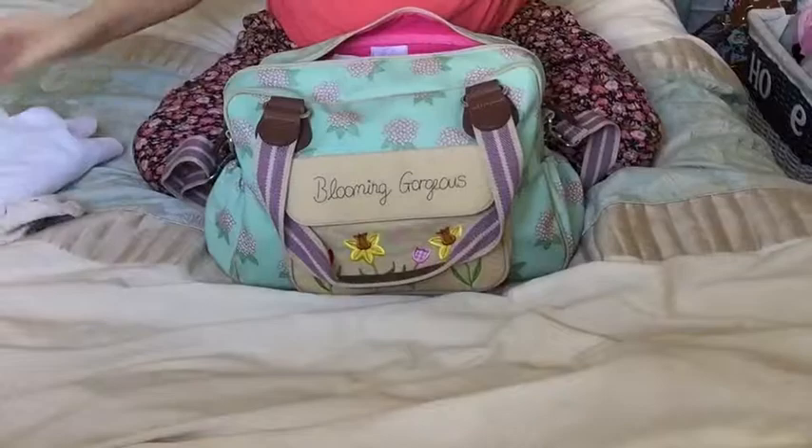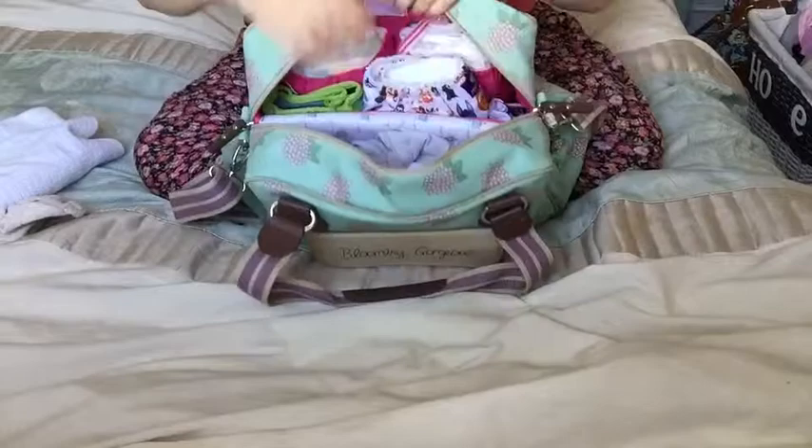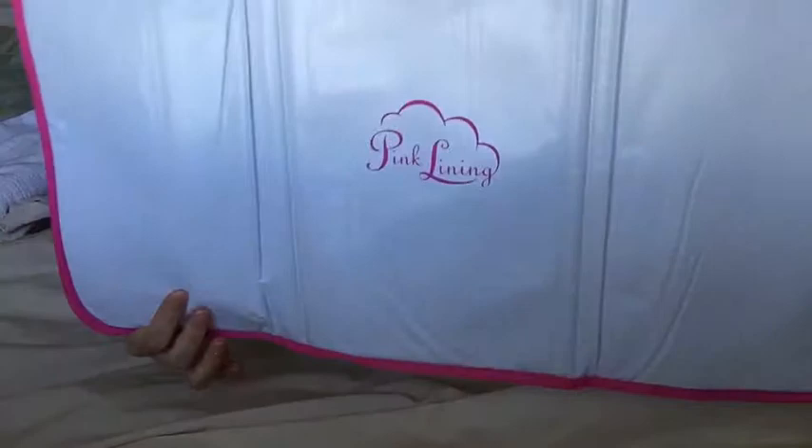This is the inside — it comes with a changing mat with 'Yummy Mummy' on one side and Pink Lining on the other side. It's laminated so you can wipe it down nice and easily. It also has a little wet bag.